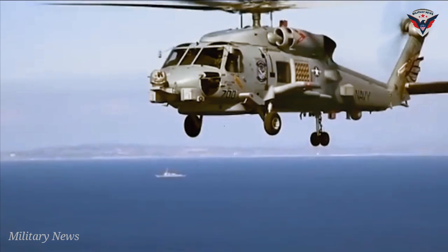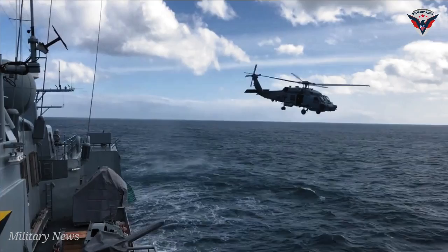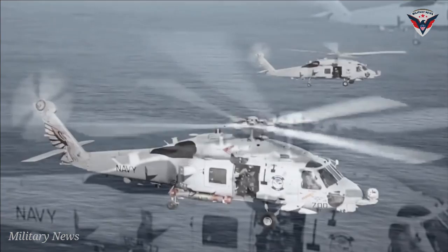How would it perform against an advanced submarine? The newest and most advanced anti-submarine helicopters with the right features are very effective in tracking submarines, but the systems of the MH-60R remain on another level. This helicopter carries such an impressive variety of sensors, making it very powerful and extremely capable.